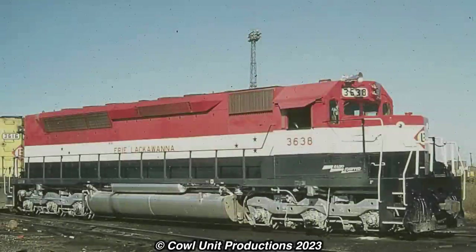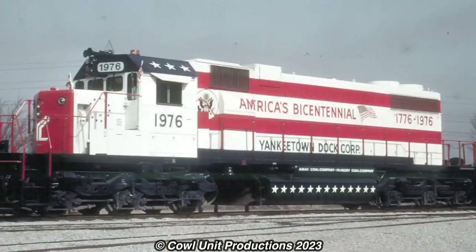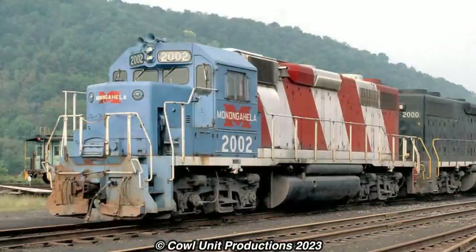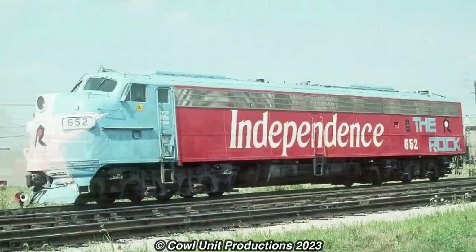And I mean A LOT. Major freight carriers, commuter agencies, industrial companies, belt railroads, dock railroads, tourist railroads, terminal railroads — literally any type of rail company you could think of had something painted in Bicentennial colors. Even railroads that were struggling financially didn't miss out on the fun.